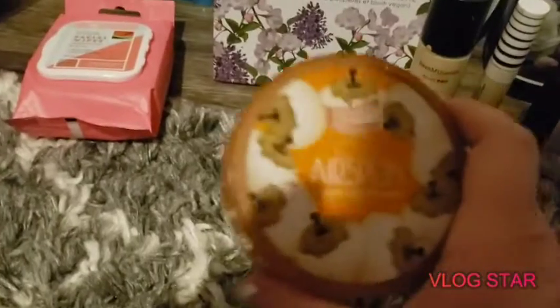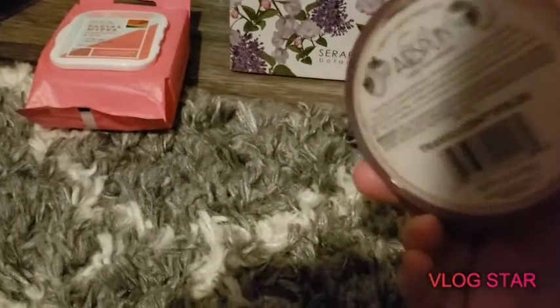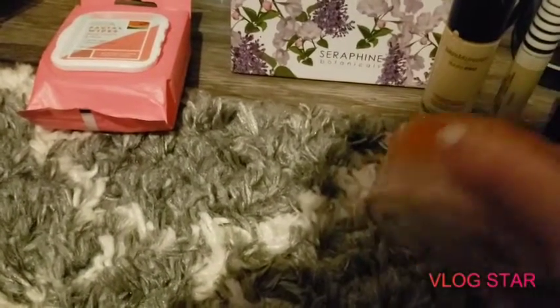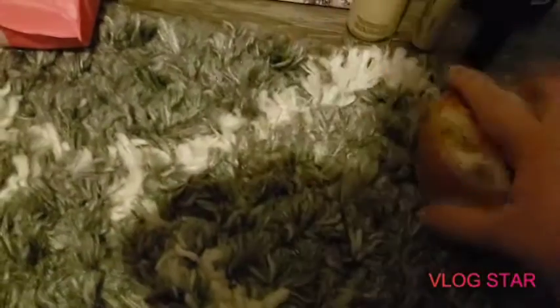One of my other favorite products by Airspun is definitely their face powder. It's cheap and it's a really good deal, and it really does work. I love this loose powder — it's very good. It's a setting powder and it's definitely worth the price. It's just a translucent powder and it works really good.